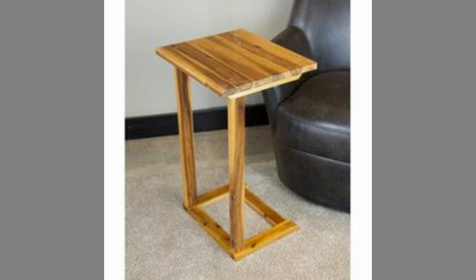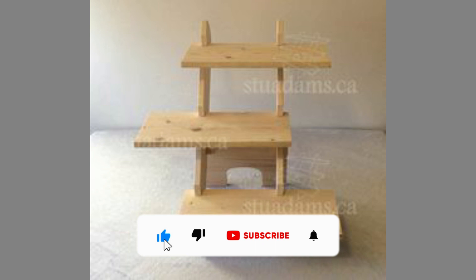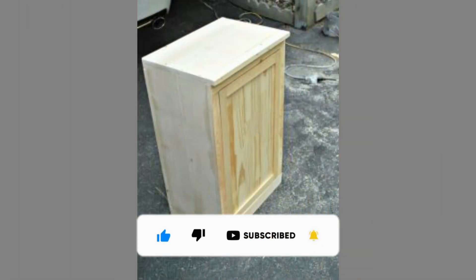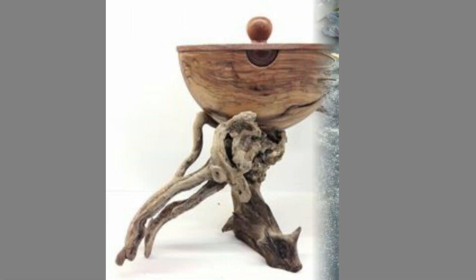Versatility: whether your home is traditional or modern, wooden furniture always suits it. The hardwood furniture deepens in character as it ages. Wood furniture can also be used in your garden, as it is great for outdoors and perfect for spending a relaxing afternoon in your garden.